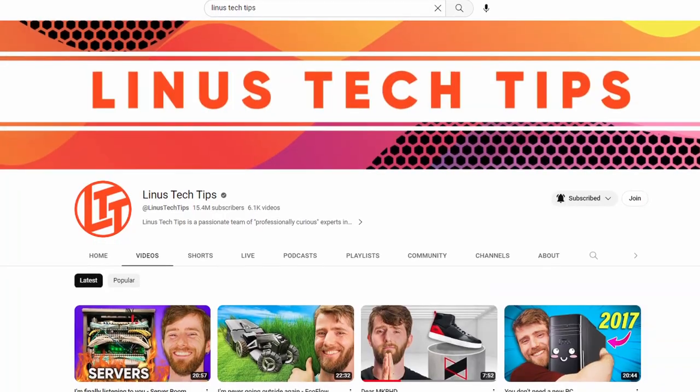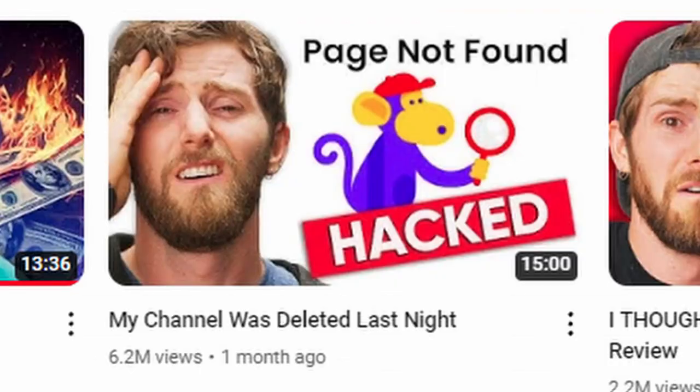When YouTube's biggest technology content creation channel gets compromised by none other than a bogus sponsorship offer, and then shortly after I myself receive an email with a sponsorship offer, I couldn't help but be suspicious. But apparently no — this is indeed a legitimate sponsorship offer, and not only that, it actually has bearing on my field of interest.